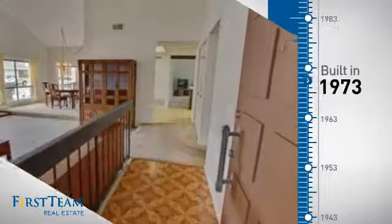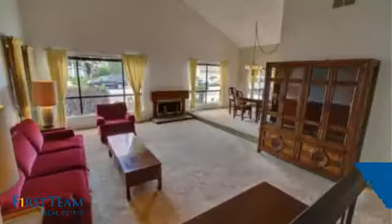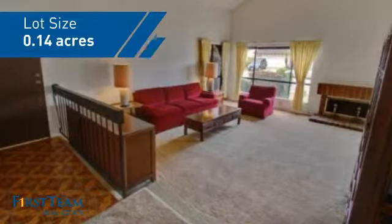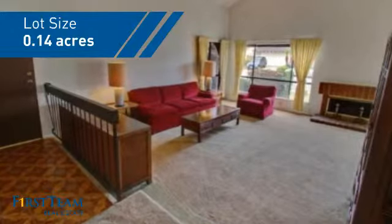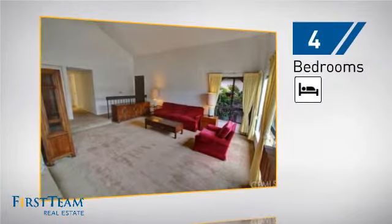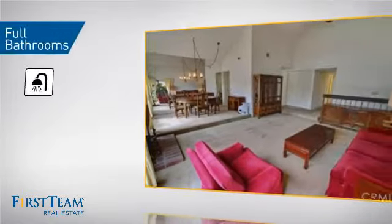This property was built in the early 70s and features over 1,900 square feet of space, giving you a spacious layout to play host or kick back and relax after a long day. Inside you'll find four bedrooms so everyone has a private space to come home to, as well as two full bathrooms.